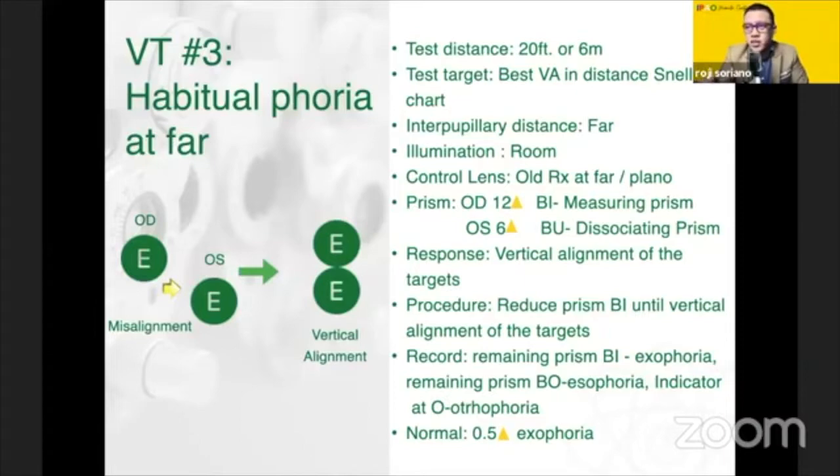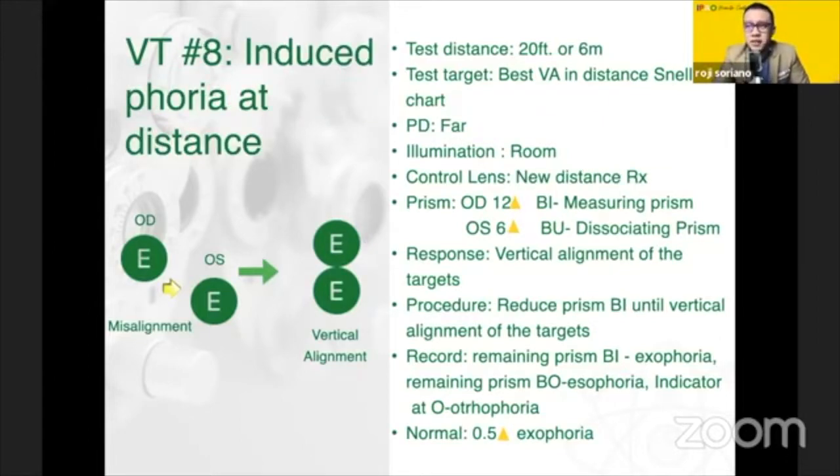Make sure your patient understands the task — it looks just like the buttons of a shirt aligned vertically. Once this happens, make sure the patient responds well. For recording: prism base in is recorded as exo, remaining base out is eso, and zero is ortho. Expected value is 0.5 or half exo. For induced phoria, the only difference is the lens in place. Earlier I mentioned habitual — that's your old Rx. Now you are to use your manifest, your subjective, your new Rx as the lens in place, but the procedure is exactly the same.